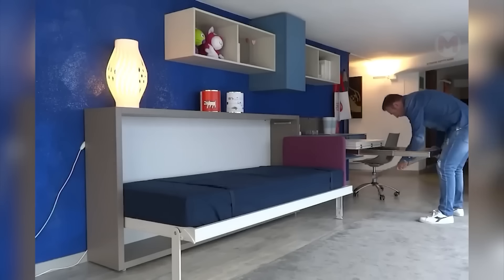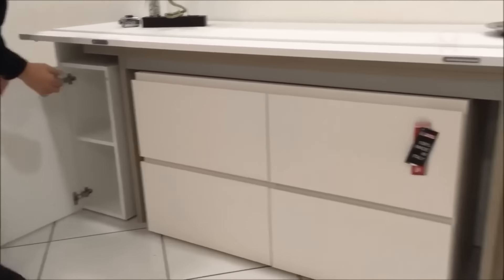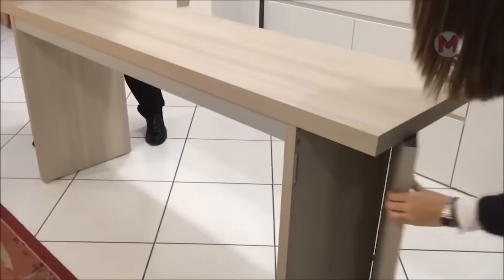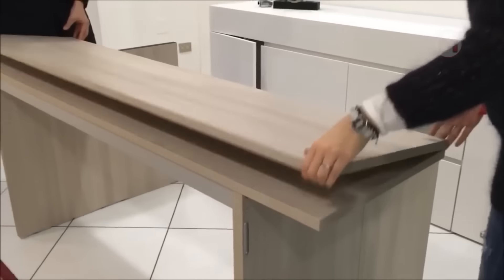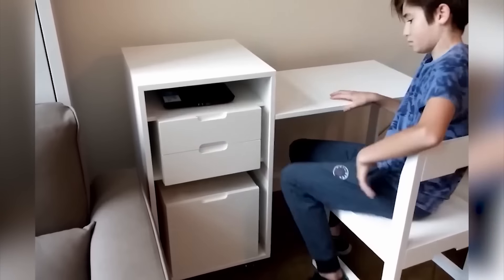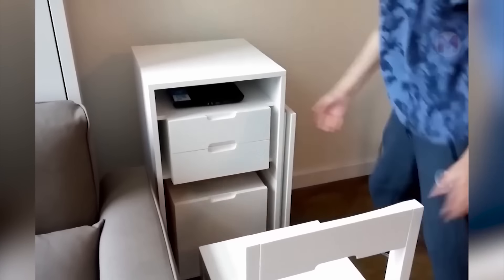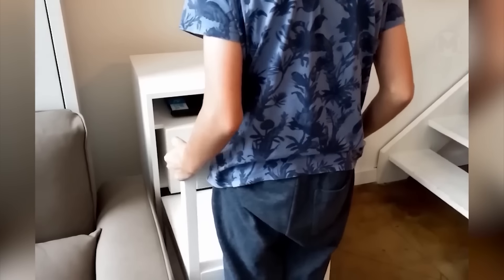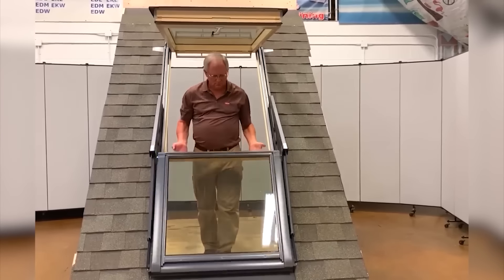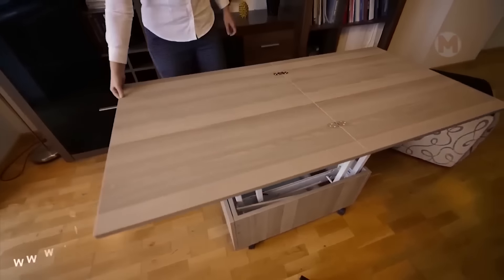The transformer table is folded in a matter of seconds. The bed can also be removed. It's hard to believe that a large dining table is hiding in this place, but you can see it yourself. And such a workplace for a student takes up a minimum of space. Now we have another original version of the folding table.